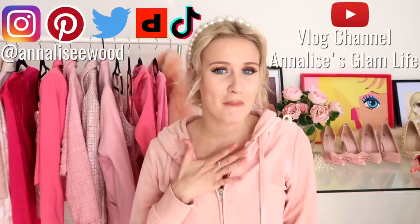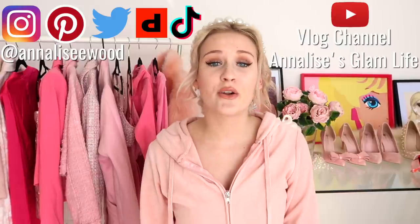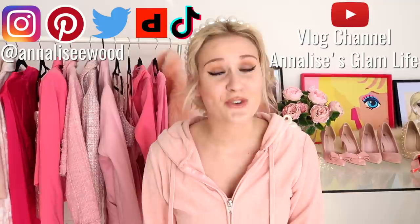Hey friends, welcome back to my channel. My name is Annalise and not too long ago I posted a video where I tried on all of my high heels. The top comment on that video was to try on all of the clothes that I own, so that is what I'm doing today. I'm a bit of a shopaholic as you guys would know if you watch my channel.